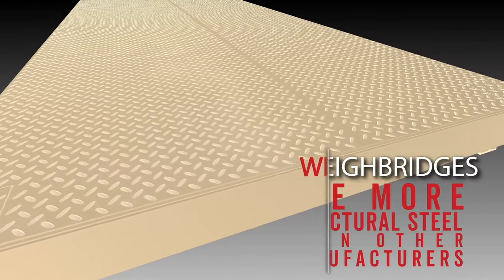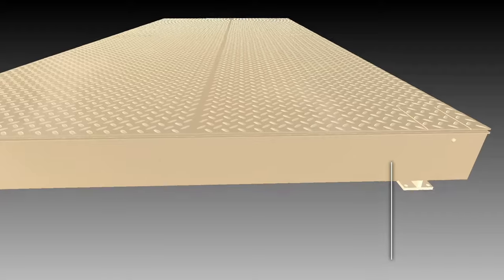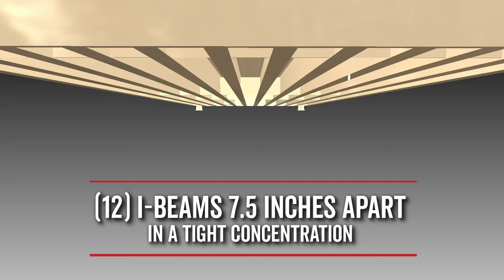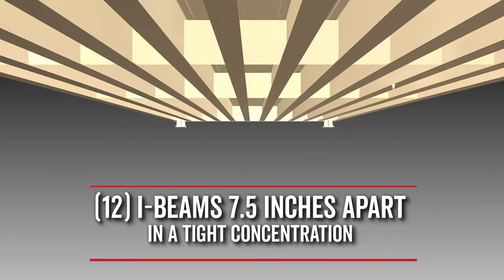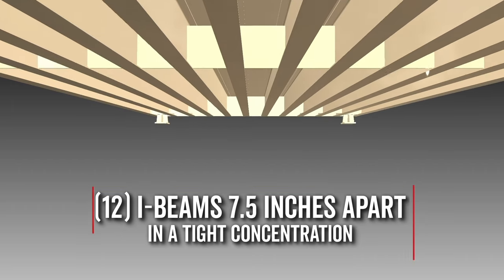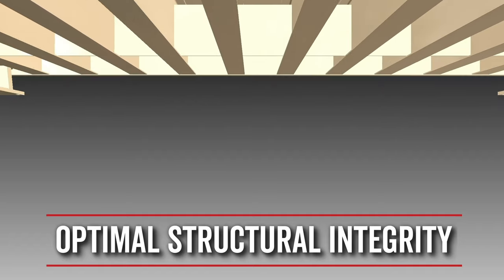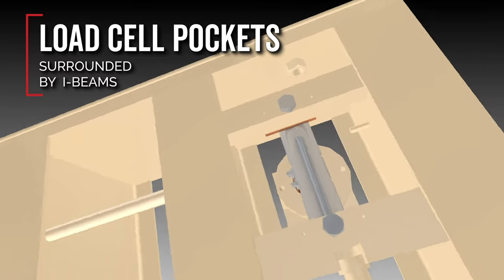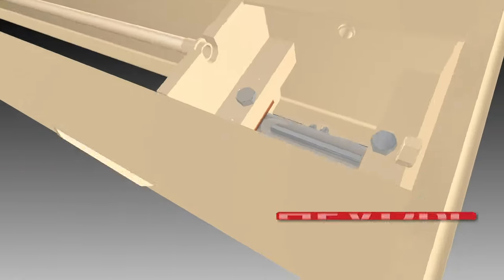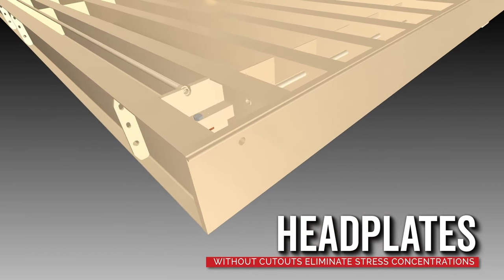Armor Waybridges utilize more structural steel than any other truck scale manufacturer. Under the deck are 12 I-beams that are tightly spaced just 7.5 inches apart. The Armor's I-beams run the entire length of the scale deck in a tight concentration from headplate to headplate. The tightly spaced I-beams from one end all the way to the other provide optimal structural integrity and ensure load cell pockets are completely surrounded by I-beams on both sides. Headplates without cutouts eliminate the possibility for stress concentration in corners.